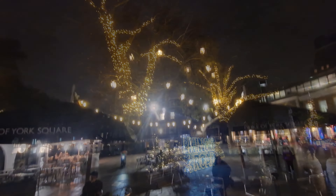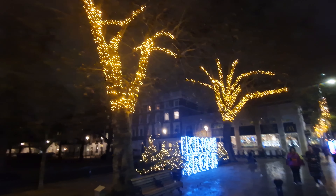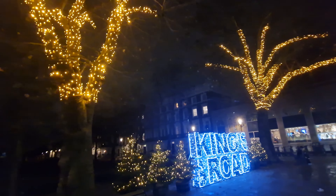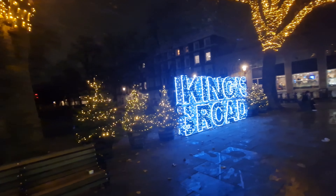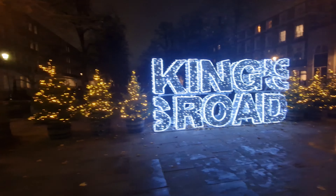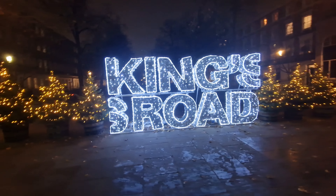And then you've got fairy lights around the tree trunks as well and various things hanging from the lampposts, so it really is a beautiful place to come. We're going to go for a walk further down the King's Road, and as you do, you come to this classic sign which is used year after year, just highlighting where exactly you are in London, just in case you get lost.